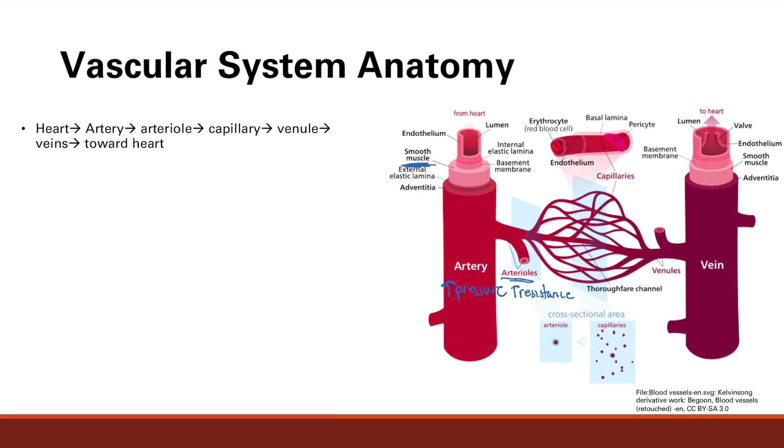Arterioles branch out and get smaller and smaller, eventually becoming capillaries. You have this network of capillaries that are very, very thin — pretty much just one cell thick. The key thing about capillaries is that this is the site of gas and waste exchange, occurring all over the body and in the lungs. The narrow lumen that allows only one blood cell optimizes gas and waste exchange to surrounding cells.